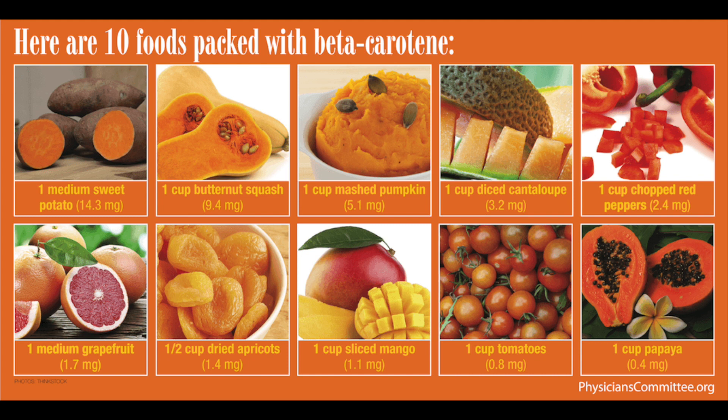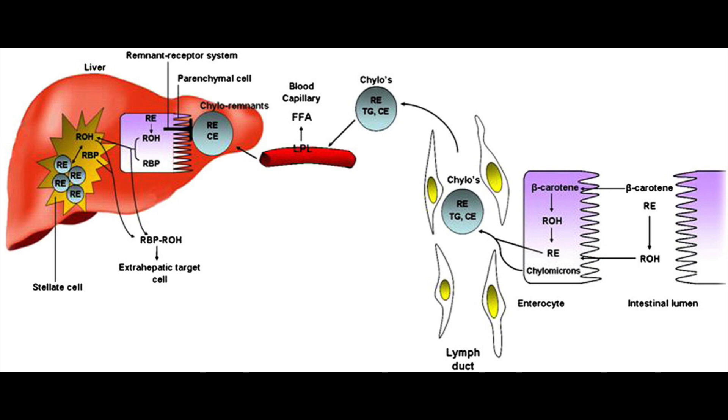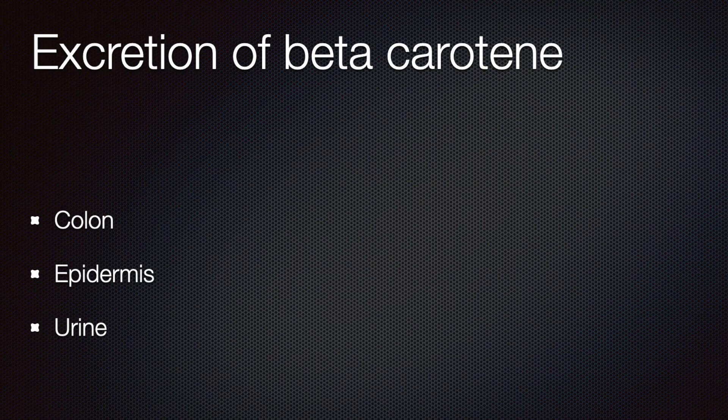Only about one third of ingested beta carotene is absorbed. In the presence of bile acids, it is absorbed by passive diffusion into the enterocytes in the small intestine mucosa, where it is converted to retinol. Retinol reductase then converts retinol to vitamin A, which is then transferred to the liver as chylomicrons. Beta carotene is stored in the liver and adipose tissue and is found in high concentration in the testes and in the adrenals. Excretion occurs mainly via the colon and the epidermis through the sebaceous secretions.